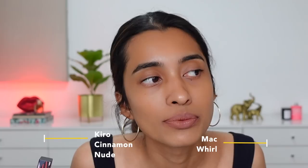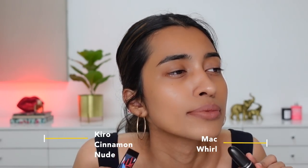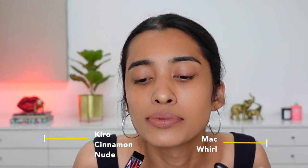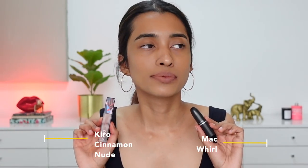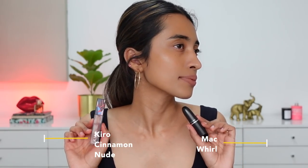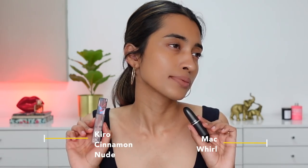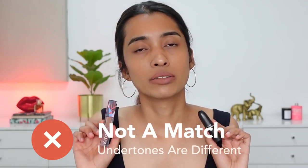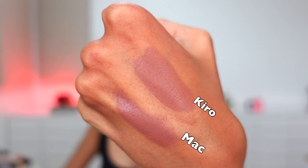Next up: MAC Whirl versus Kiro Cinnamon Nude. I can understand this comparison because both are cool-toned shades and from far away on the lips they look pretty much the same. But Cinnamon Nude has a little more of a cooler brown undertone, while MAC Whirl on my lips has more of a purple-grayish undertone — that's the key difference between both shades.